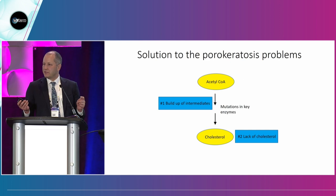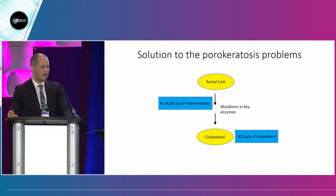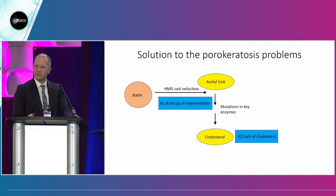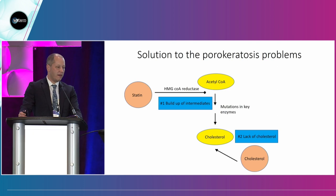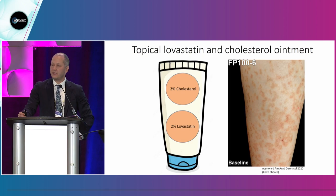This is a very simple solution that didn't require a gigantic clinical trial — it required some thinking. Dr. Choate's group reasoned that if they used statin drugs — HMG-CoA reductase inhibitors, which inhibit a key enzyme in this pathway — along with cholesterol as the end product, they could potentially mitigate these two problems. So they compounded cholesterol with lovastatin and applied it to the skin of patients with porokeratosis. Some patients had DSAP on photodamaged sites, others had linear blaskolinear porokeratosis. Remarkably, it works. This is just a tremendous example of how genetic discovery in dermatology can influence the care of our patients.